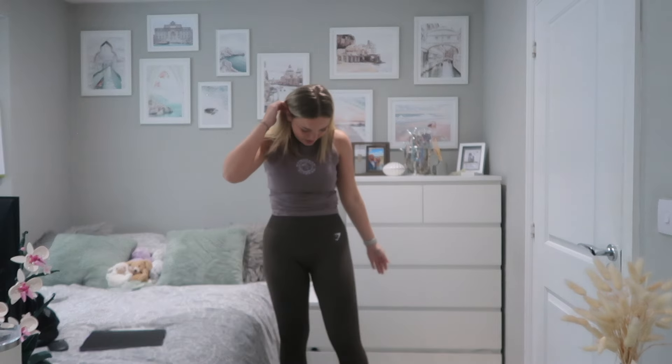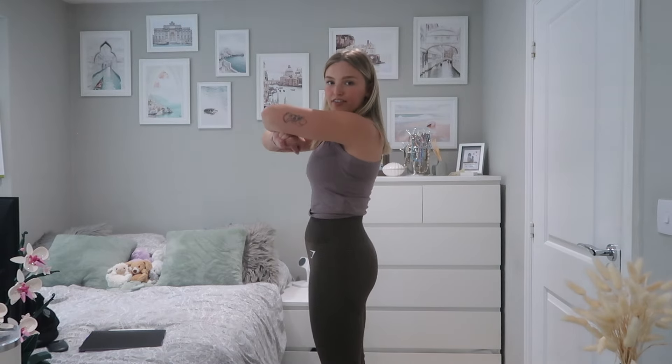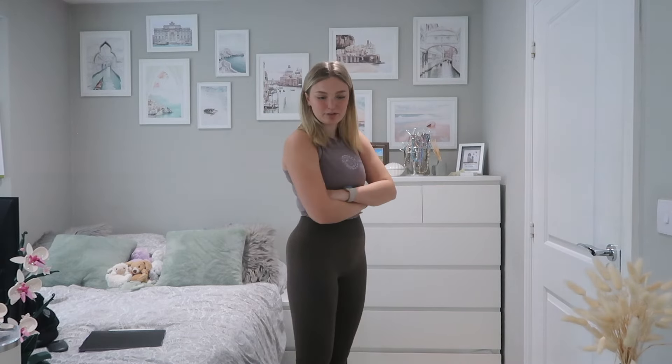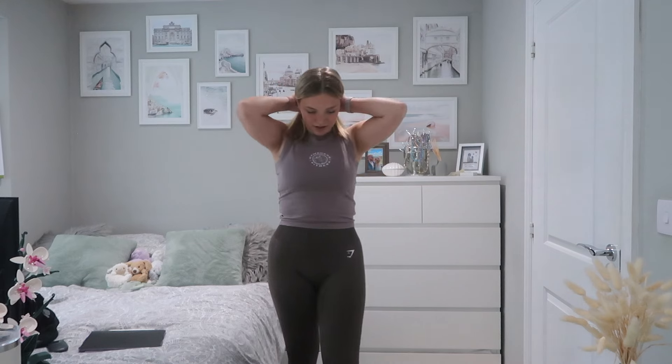I've got the Vital Seamless 2.0 leggings on again, but this time in brown. They are the exact same leggings as the woodland green ones, just a different colorway — and I am obsessed. They fit so well, literally like a glove. I'm going to be very confident and say these leggings were made for me — I like how I look in them and they suit my body type. If you have a similar body type, these are definitely the ones to go for.